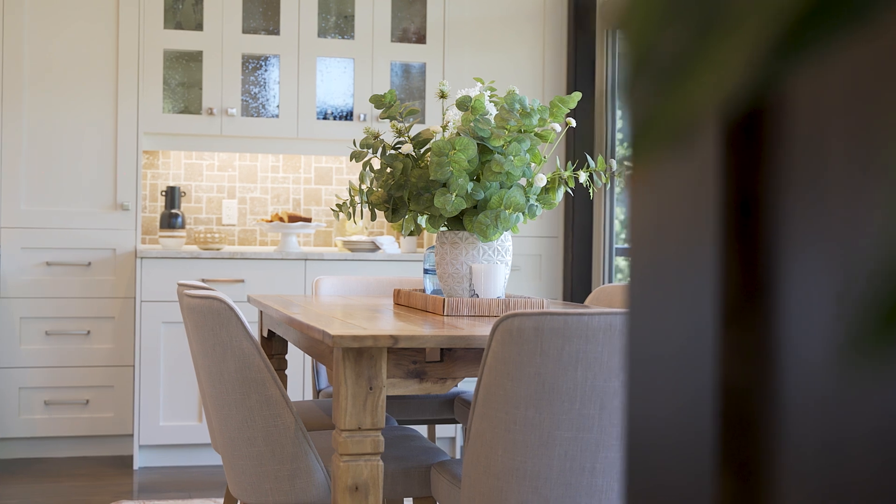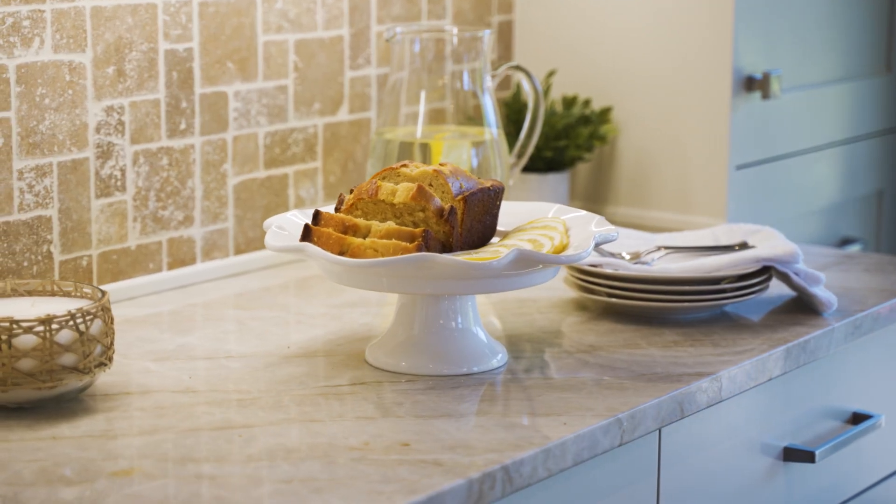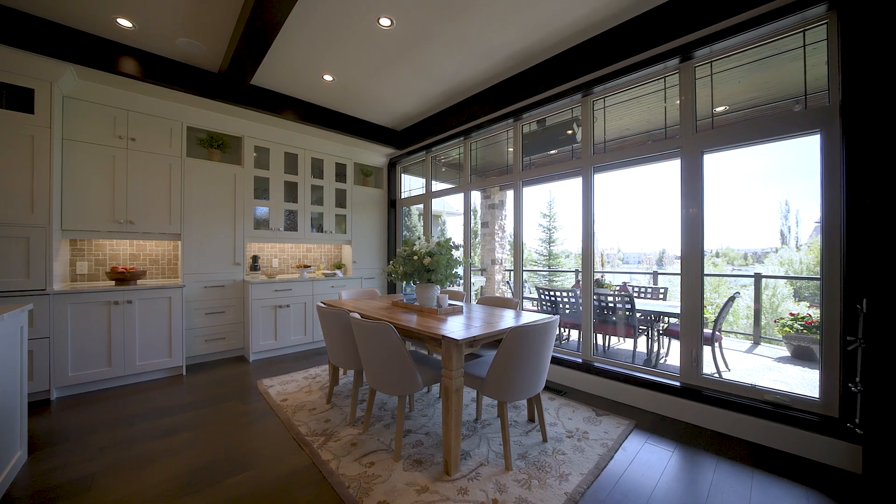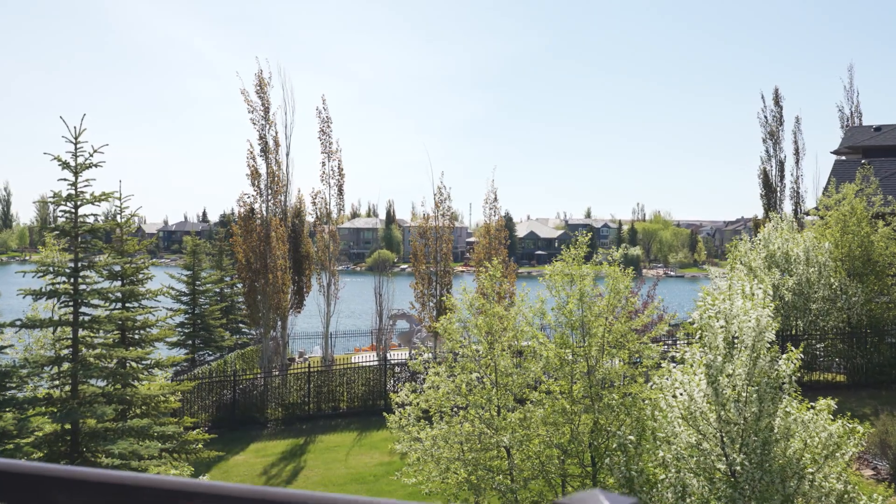The adjacent dining room with floor-to-ceiling lake views is perfect for casual suppers or hosting special family occasions. You might also want to step outside on the adjoining deck on a warm summer night.